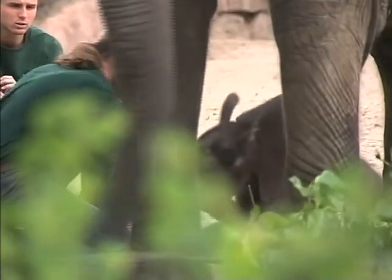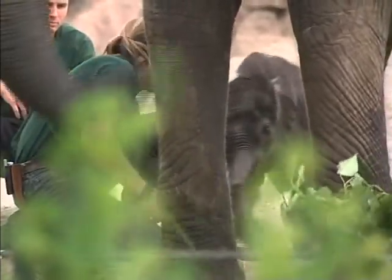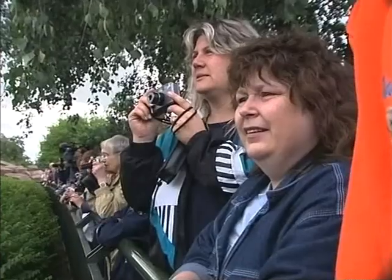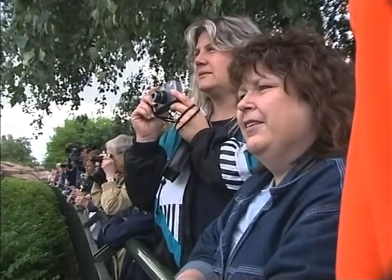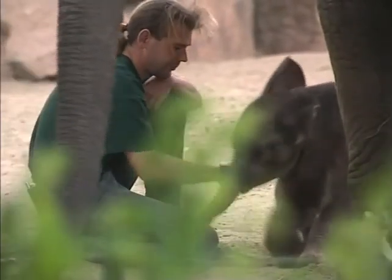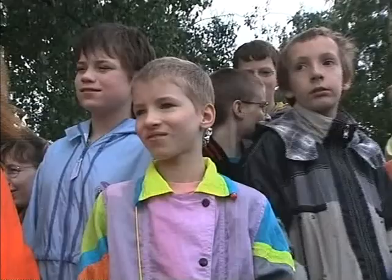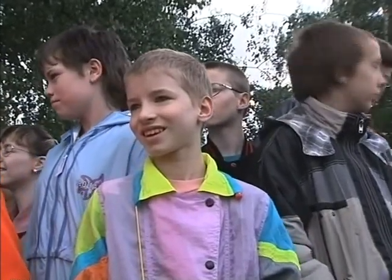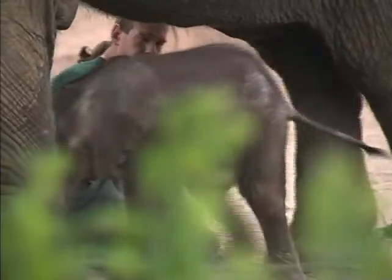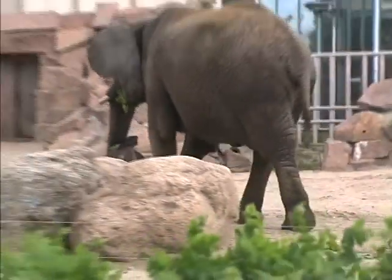Elephants are very sociable animals. It's hard to believe that this cute little one will be that big and heavy one day. Unfortunately, the African elephant is on the endangered species list, mainly due to the ivory trade. Ivory comes from the elephants' tusks and has been made into jewellery, fishing hooks and knife handles, among other things. The government has banned the trading of ivory; however, there is always someone willing to buy products and poachers go to work to supply goods.